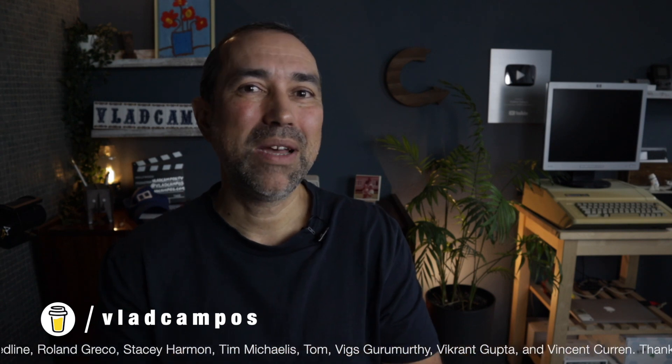If this was useful, I'd appreciate a thumbs up — it helps a lot. And if you want to help even more, you can buy me a coffee or become a Patreon or a YouTube member. Thanks for watching, see you soon.